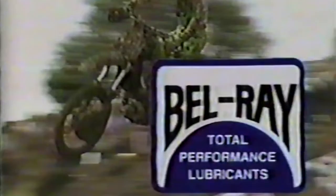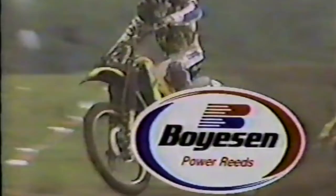Honda Motorcycles. Follow the leader. And by Boyzen — Boyzen Power Reeds, serving the riders of the world.